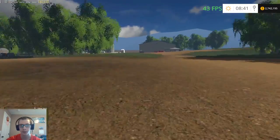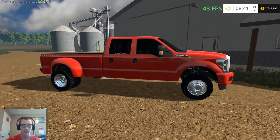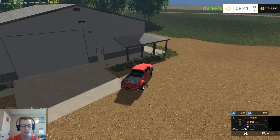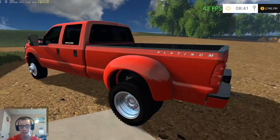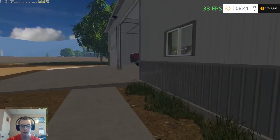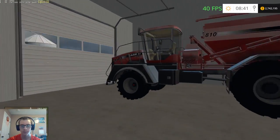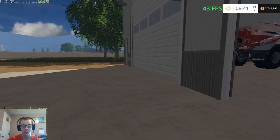We got the Ford F350 extended cab dually — or maybe mega cab, I'm not sure what it says — but the dually version, pretty awesome truck. In the shop we got the Case 4540 Titan spreader all ready to rock and roll. At the dealership we still got a few pieces of equipment to pick up — we got the Claas 770 Lexion Terra Trac.